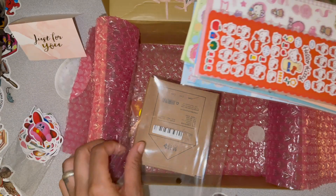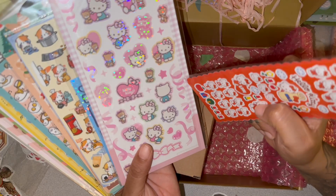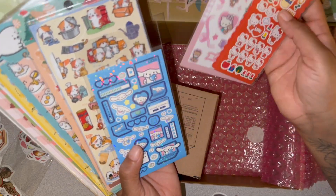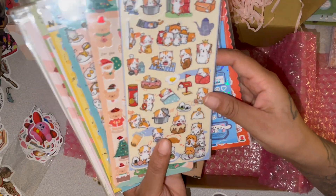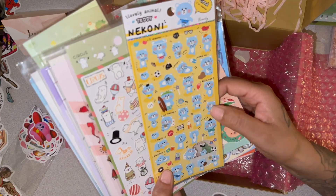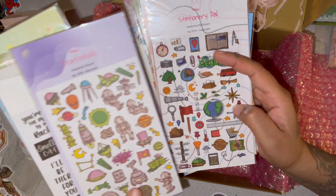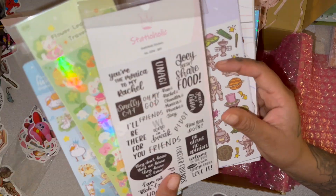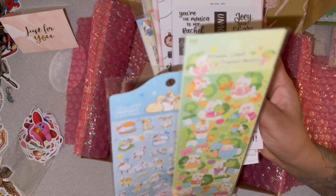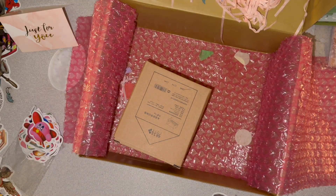I ordered a journaling pack. I'm not really a fan of Hello Kitty, but I'll use the ribbons and stuff — I really don't think I'll use the Hello Kitty pieces though. There are some really cute stickers though, not gonna lie. I really love these — they're so cute. And there's a Friends sticker pack! I used to watch Friends. I really like these.